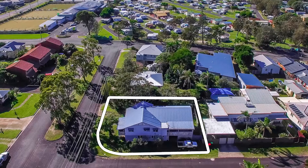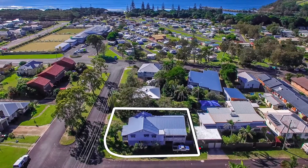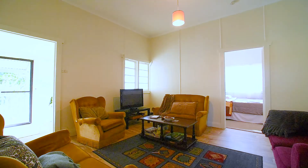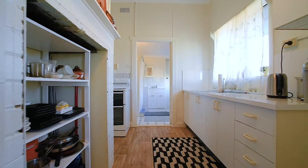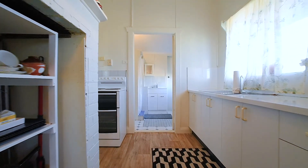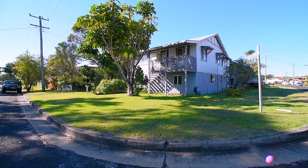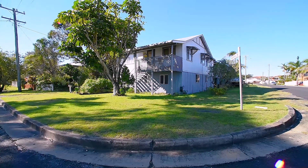Centrally located, 5 Wattle Street Evans Head is sure to catch the eye of any astute investor. The approved multiple occupancy building offers a consistent income stream and an ideally situated corner block with dual street frontage.